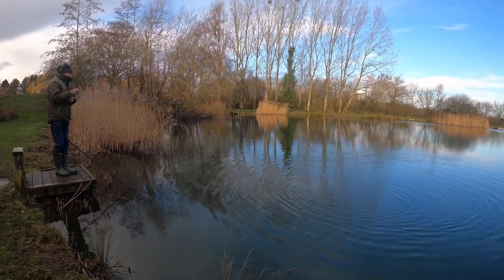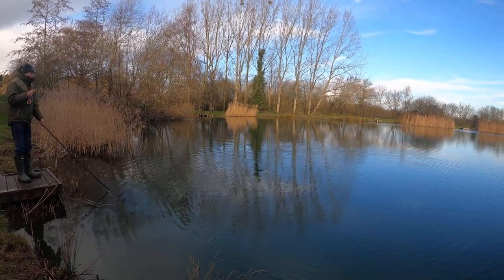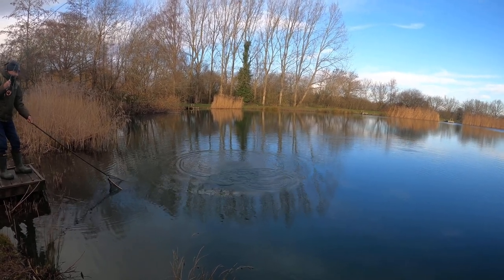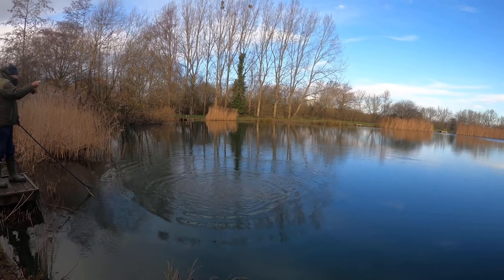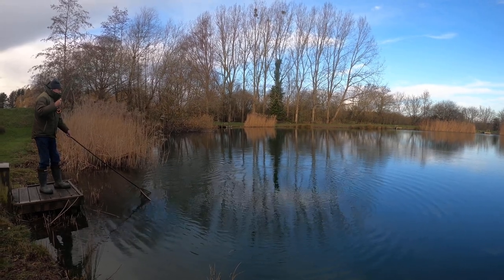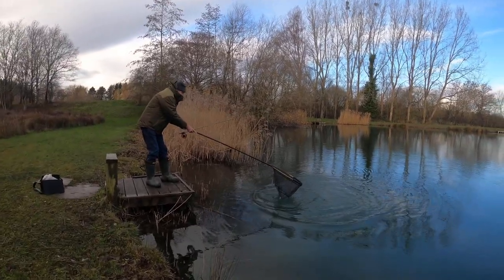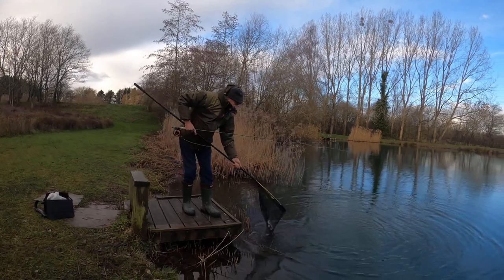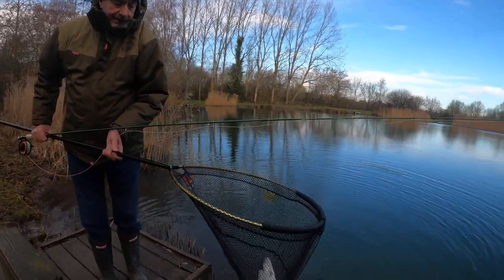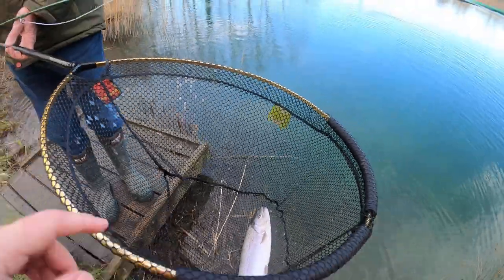Coming towards you here. I think it's incredible. There we go. I'm trying to see your colours on it. He doesn't want to come in the net, does he? Don't blame him. And he's in the net! That's a nice little rainbow, and that was on the cat whiskers with a green bit on it. Excellent. Well done.